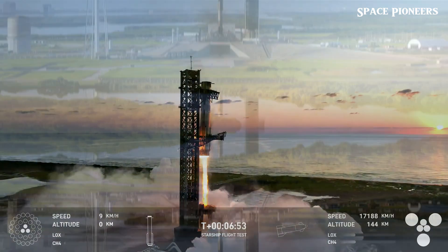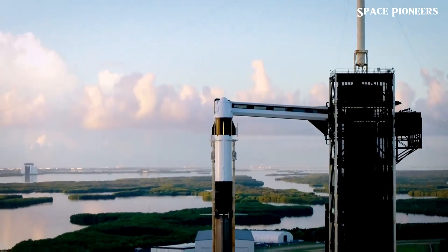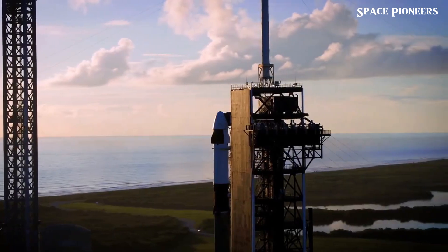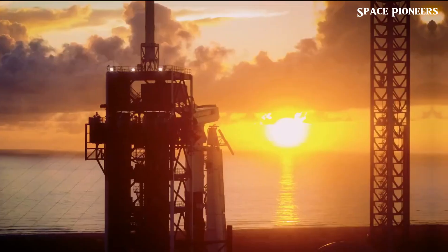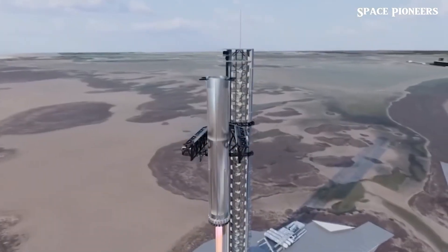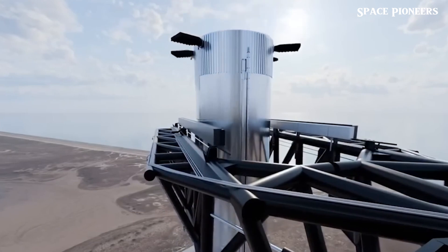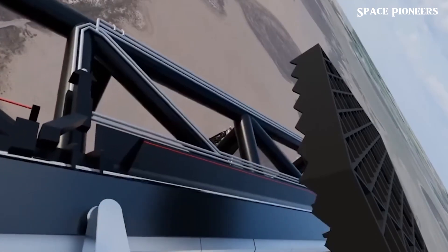As we await the next launch, we can only imagine what breakthroughs are on the horizon. Will Starship Version 2 fly next? Will SpaceX solve the upper-stage recovery puzzle? And when will we finally see humans board this revolutionary spacecraft? The answers are out there, and with SpaceX, it's only a matter of time before they make them real.